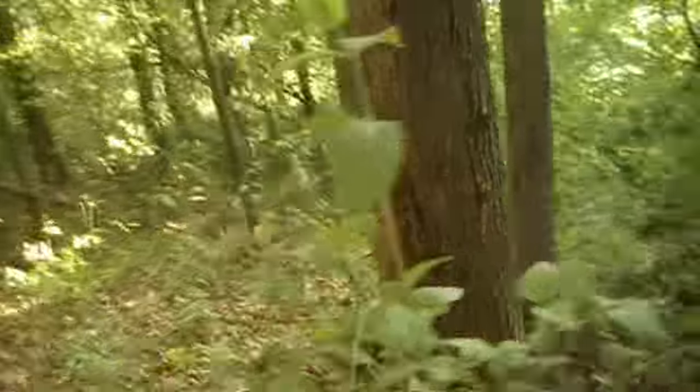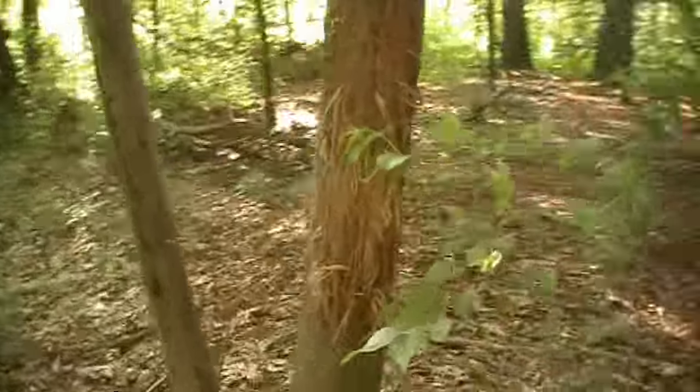We spoke earlier about rubs being important for communication — whether it's to communicate with does, other bucks, or to say 'this is mine.' When you see big rubs around food sources, that's a dominant buck saying this is his. That's a good spot to hunt because that deer is going to be trying to get in there first — trying to guard and protect it. Heavy marking on food that's near bedding cover is a good place to hunt.